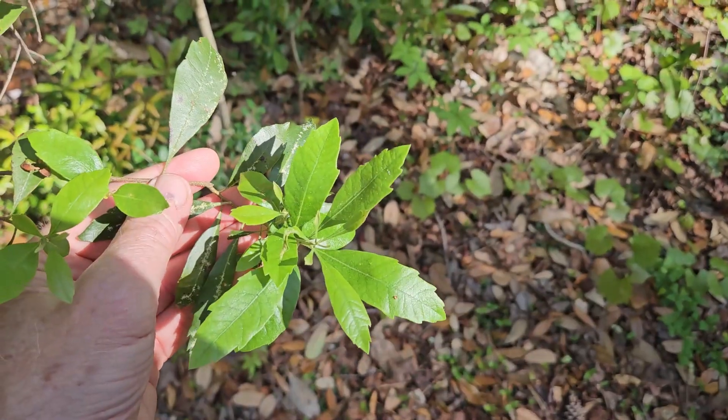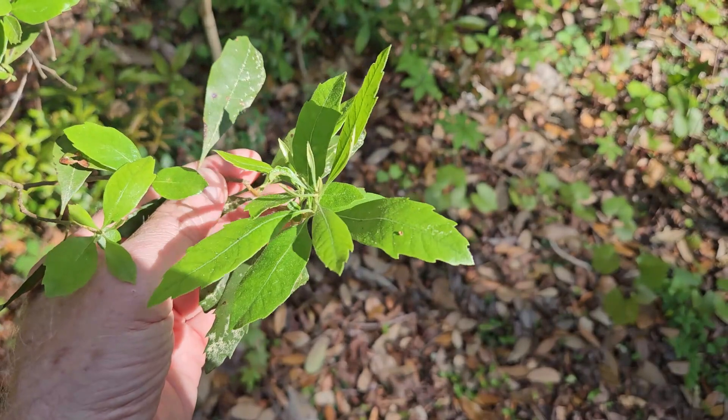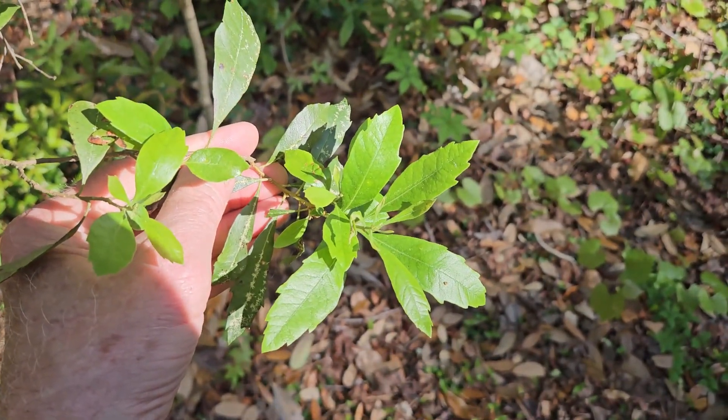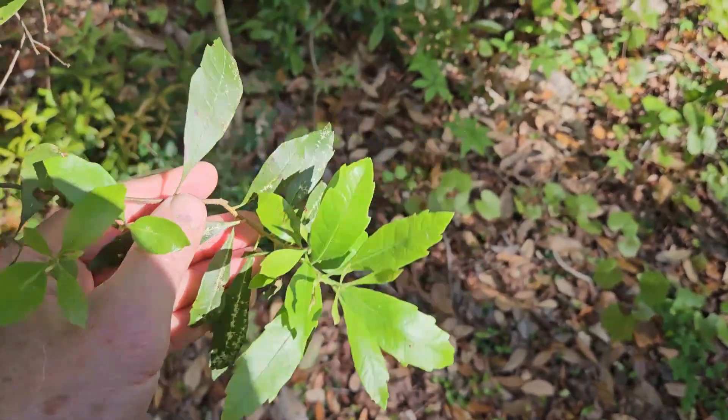This plant can also be used as an excellent bug repellent. Take a handful of leaves, crush them up, and rub them on your skin and they'll keep insects off you all day. Alternatively, you can put a sprig or branch with leaves behind your ear or in your pocket, and supposedly that will help keep the bugs off as well.